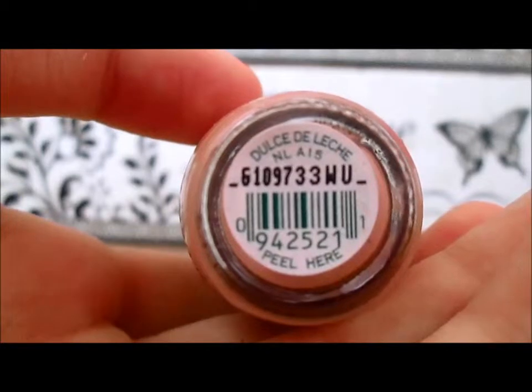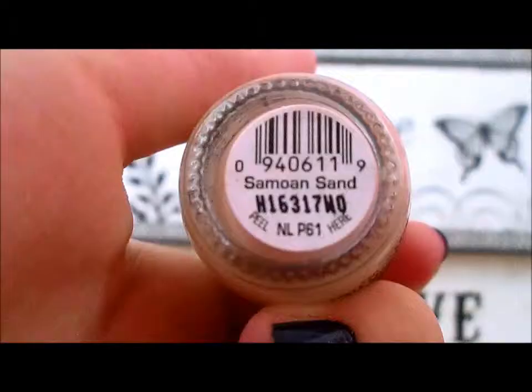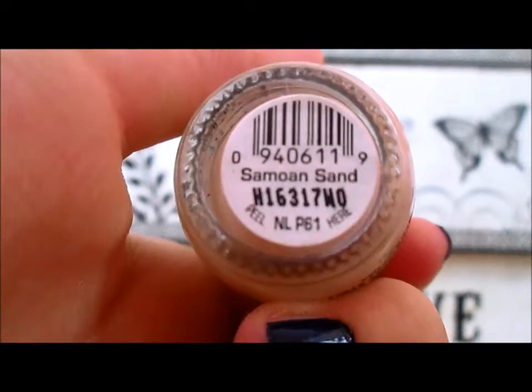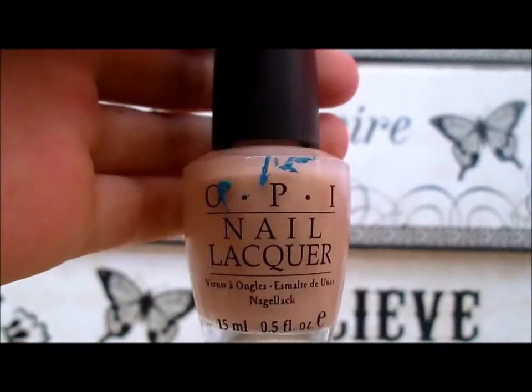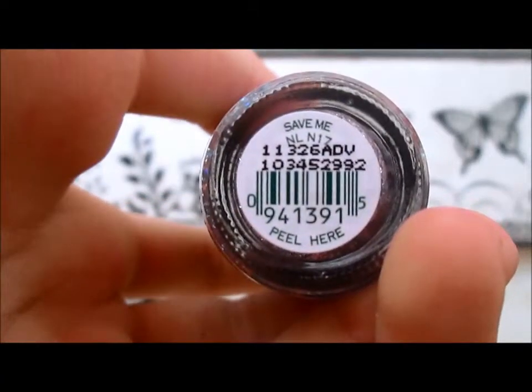Next I have Dulce de Leche by OPI, next I have Samoan Sand by OPI. This is Save Me by OPI.